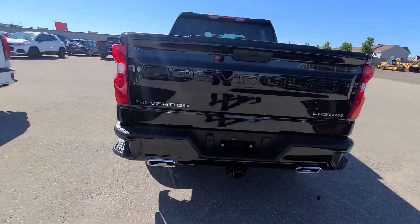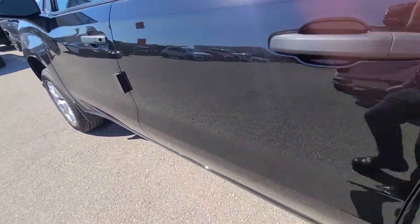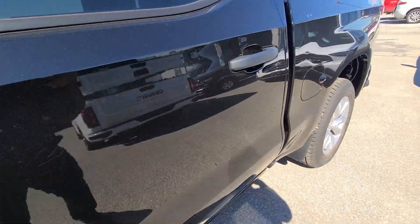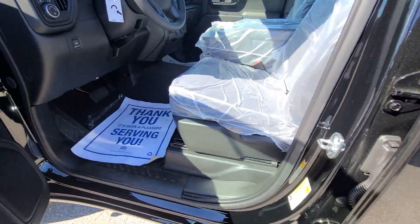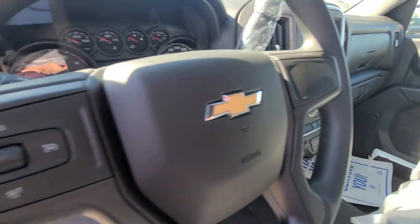This Silverado badge and this Custom badge will be swapped out to black too, to match. It's got a 5.3 liter V8. Inside, it's fully loaded — automatic four-wheel drive with your trailer package and cruise control.